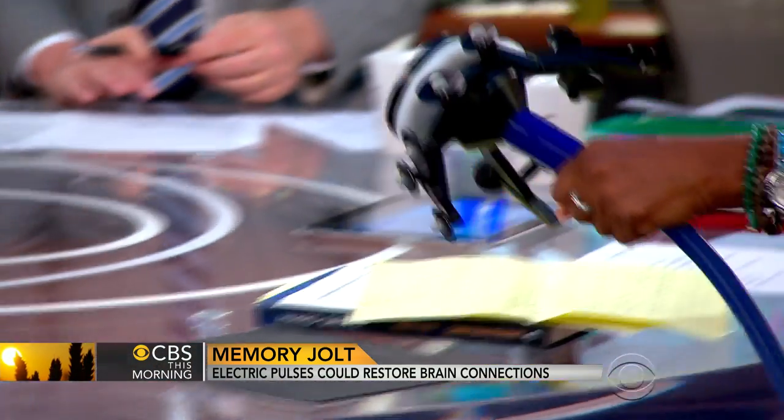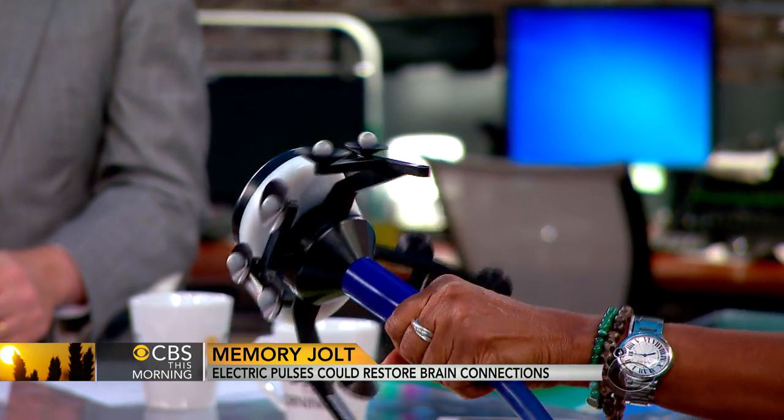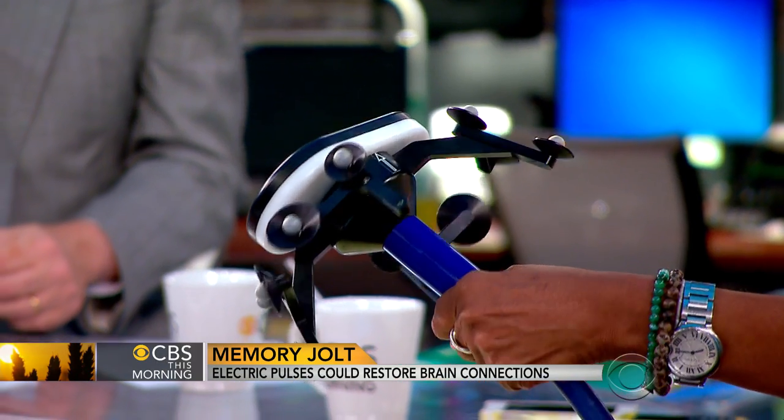In the year 200 AD, the Greek physician Galen said if you have a bad headache, put an electrical eel on your head. And ever since then, we've been using electricity for the brain. At the turn of the century, they used it for psychiatric disorders. Well, that device on your table — transcranial stimulation using a magnet — was actually FDA approved for bad depression several years ago.